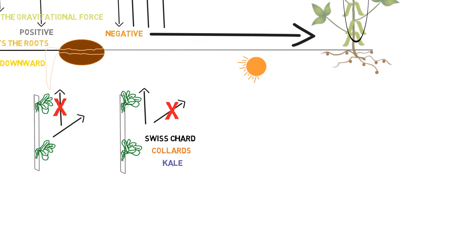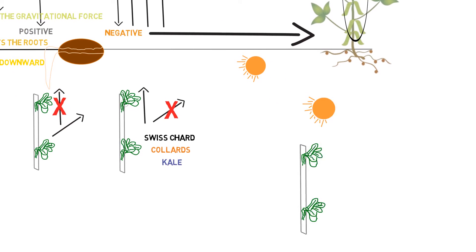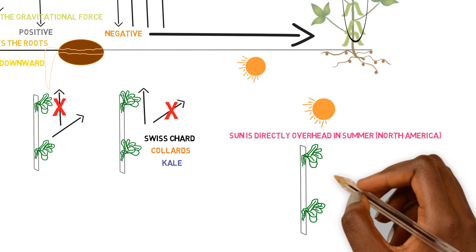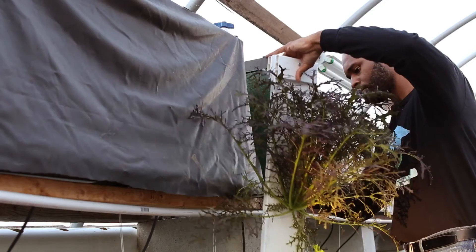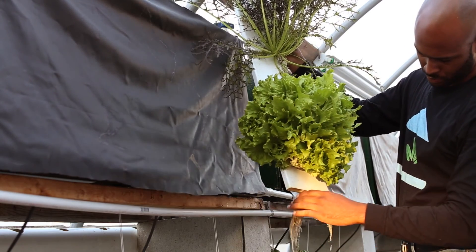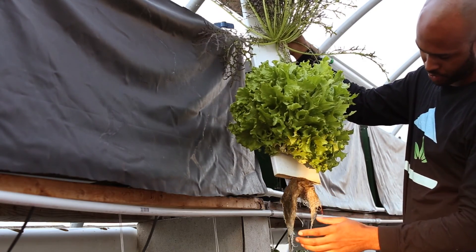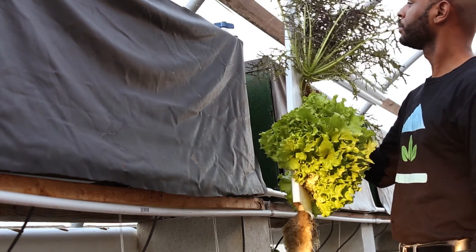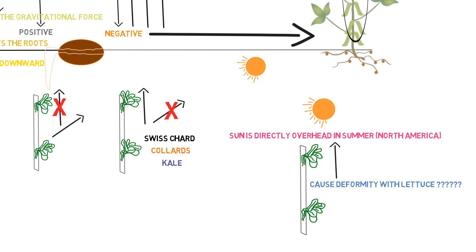During the summertime we don't grow lettuce here, so it might have a different response if you're growing outside, because the lettuce will go towards the light and may have some type of deformity — I haven't done that, so I couldn't give advice on it. In the wintertime when the sun is in the most southern direction, the lettuce goes right towards it — perfect heads, like they just came out of a cartoon. Summertime it's more so the kale, the collards, the Swiss chard, which can grow any direction. I just need the leaves and stems and I can cut it however I want — nobody's going to say anything.